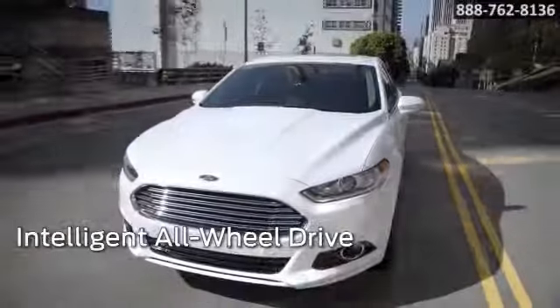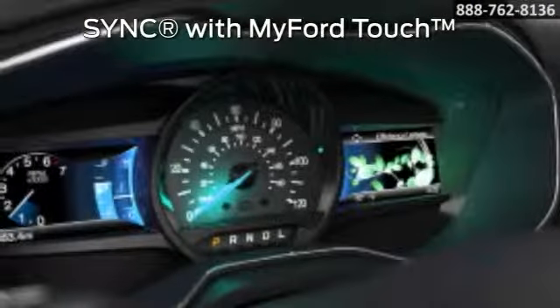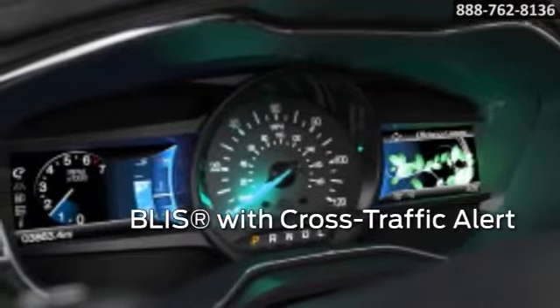Available Sync with MyFord Touch allows you to keep your hands on the wheel and your eyes on the road while you play your favorite music, make or receive phone calls, and receive turn-by-turn directions.